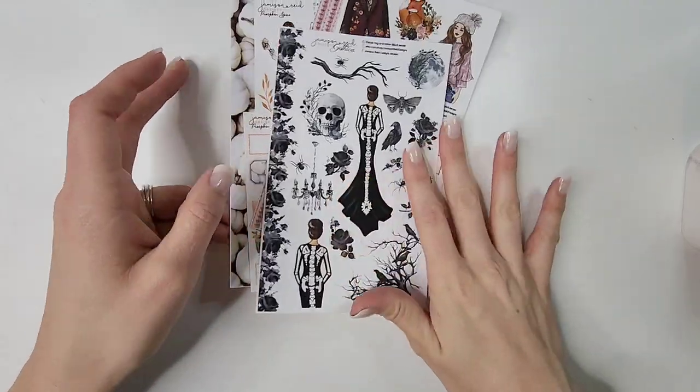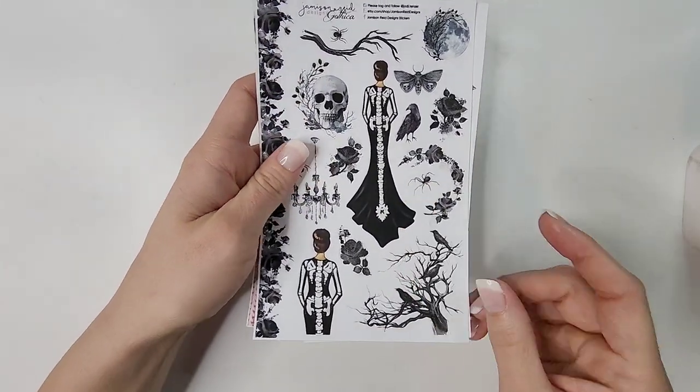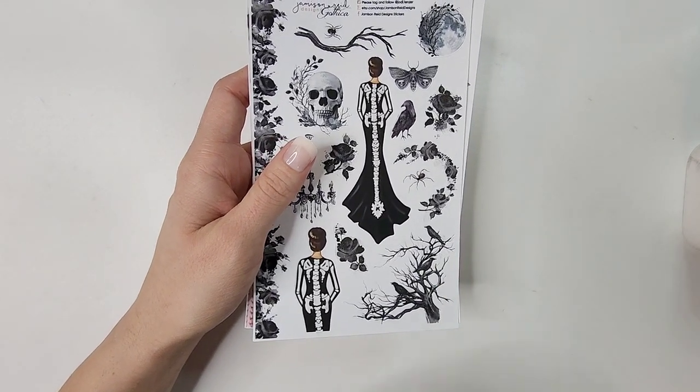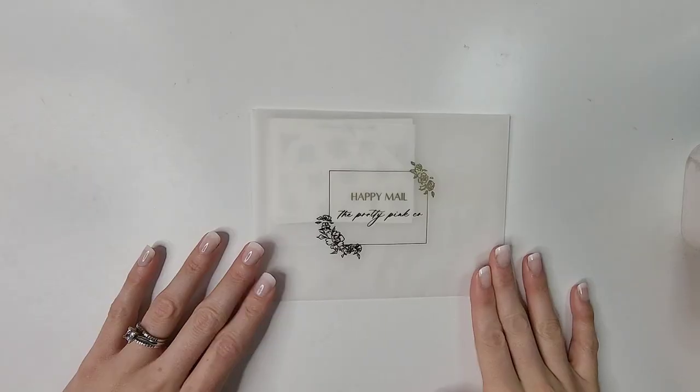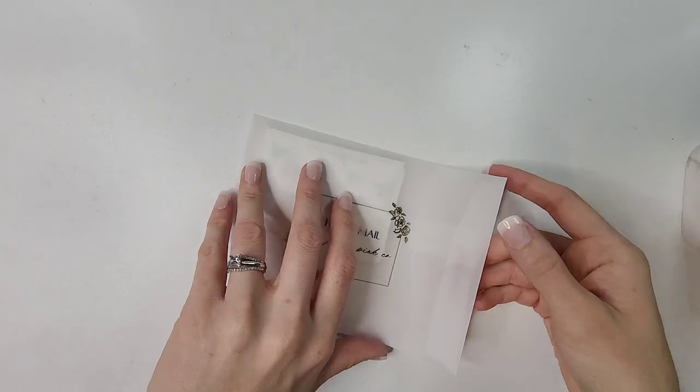That is everything I picked up from Jameson Reed Designs — I'm so excited about this and can't wait to show y'all the kit I'm talking about. Next up I have an order from The Pretty Pink Co. I always love to show you guys the packaging because it's so pretty, simple, and dainty.